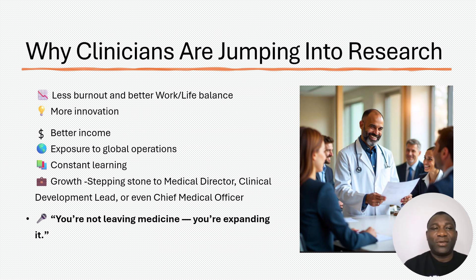So you might want to ask: why are clinicians jumping into clinical research? It's all about the advantages. When compared to hospital practice, you have a better work-life balance. You're also exposed to a whole world of innovation in medical devices and medical products. Very importantly, you get to earn better income, especially if you're a junior grade doctor or nurse trying to move into the industry space. The pay is better and the clinical workload is far less. There are also other advantages like exposure to global teams and global operations, constant and enjoyable learning, and opportunities for growth.